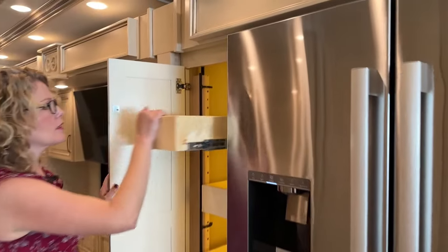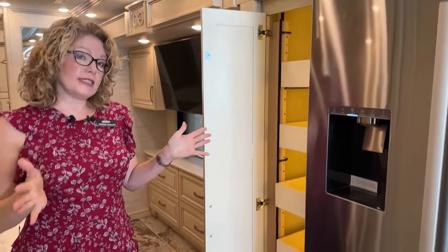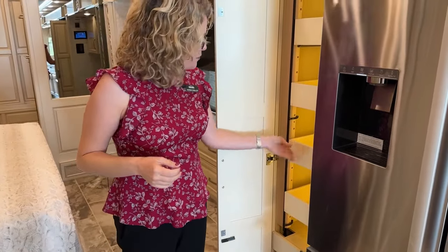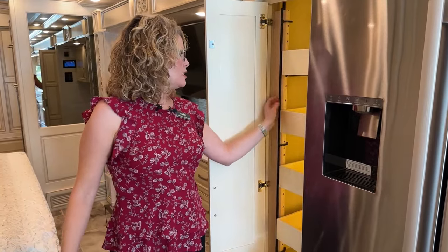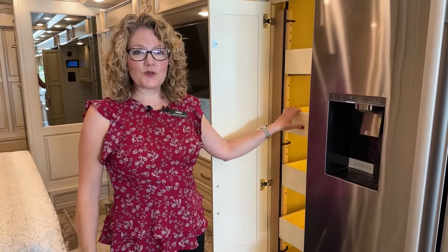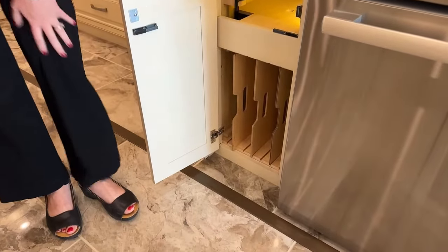Over here is your pantry with full extension shelves you can adjust to your liking. There's a bar here that blocks the shelves from falling out when you take a sharp corner — and it actually engages automatically when you put the coach into drive, so it helps even if you forgot. Down here is space to store things upright, and you can move the dividers to make them the right size for you.